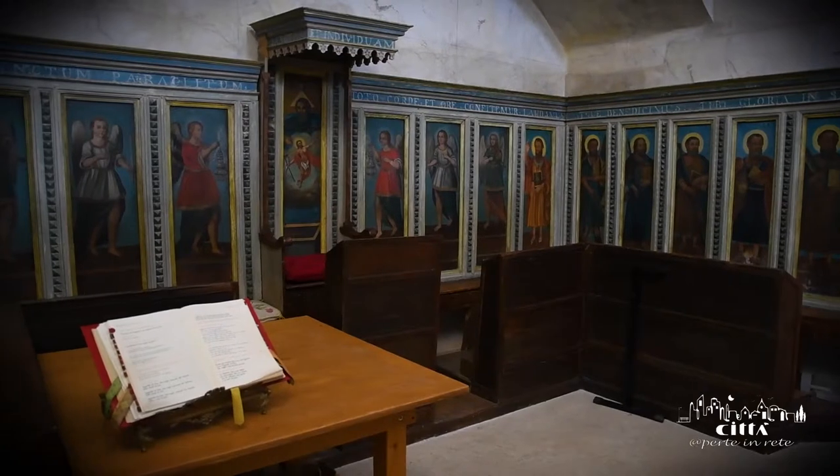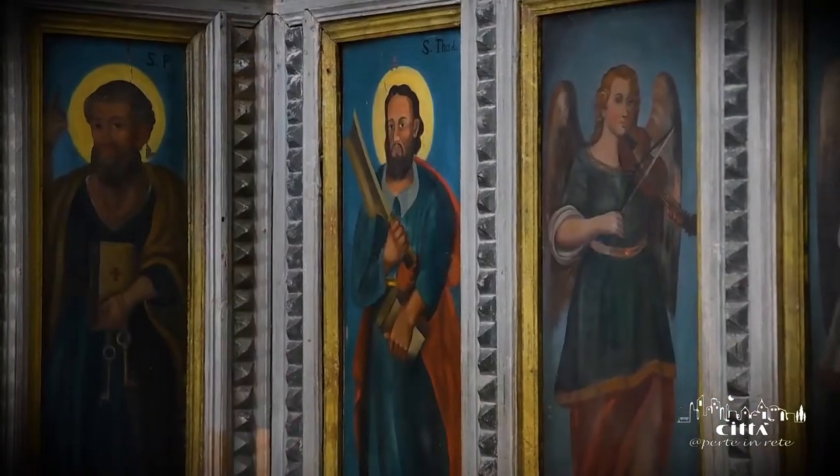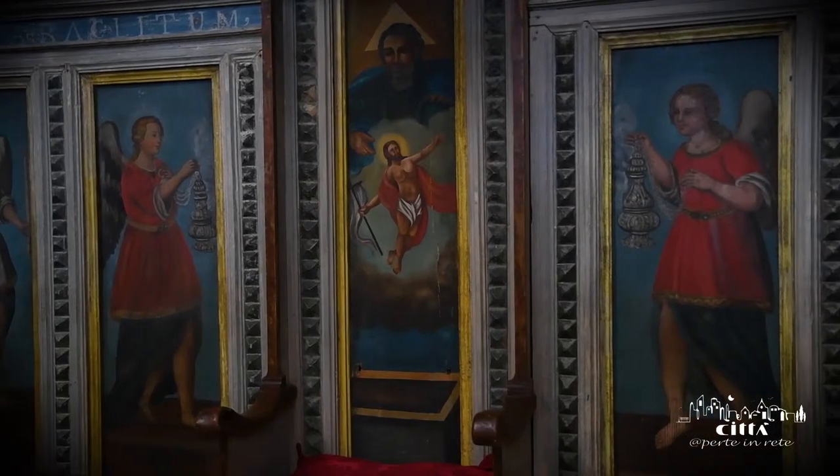Among the many ornaments are those of the wooden choir, placed in the apses of the church. The stalls are painted in tempera and date back to the first years of the 17th century.